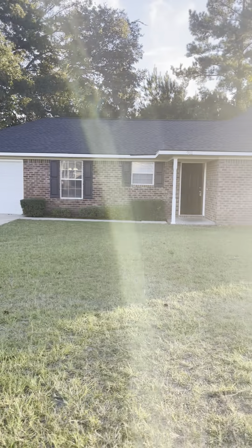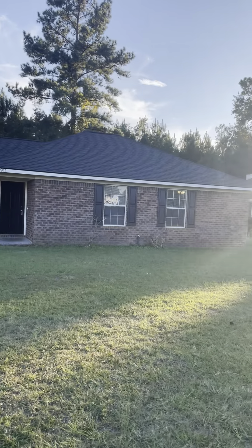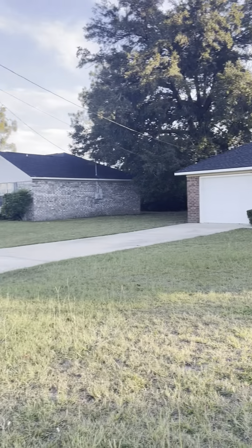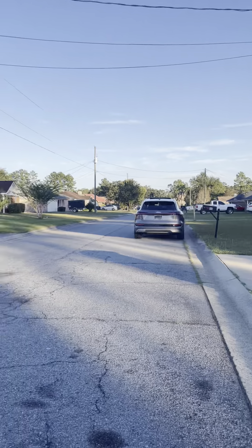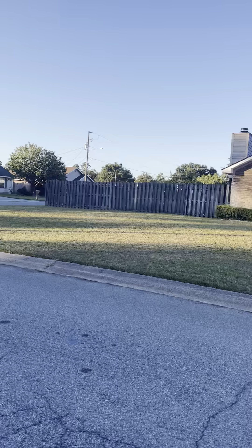Here is 911 Summer Drive. This has architectural shingles on the roof, one car garage, three bedroom, two bath. Square footage is 1347, built in 1996.